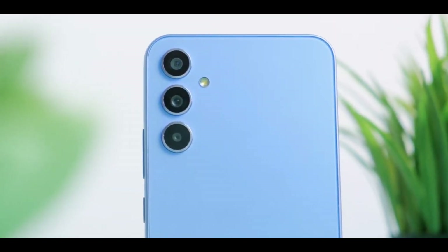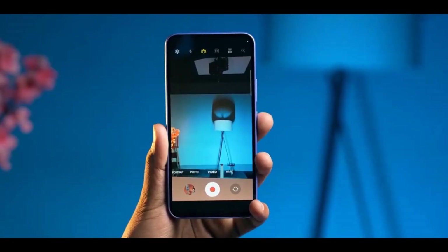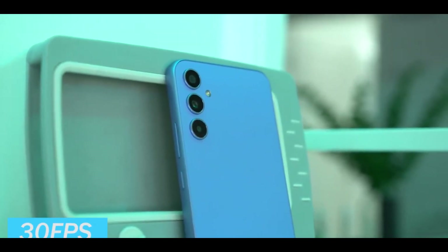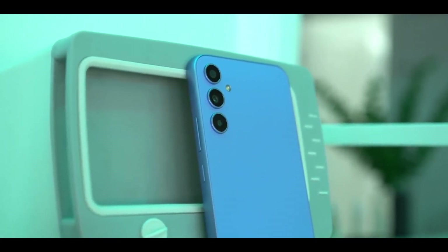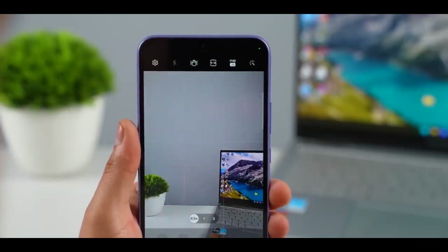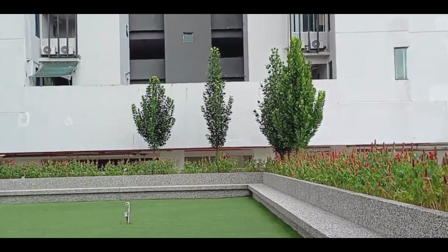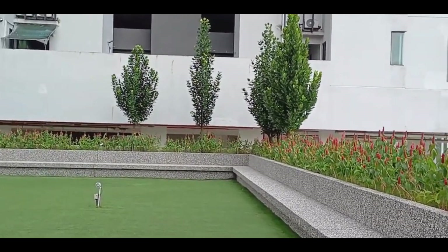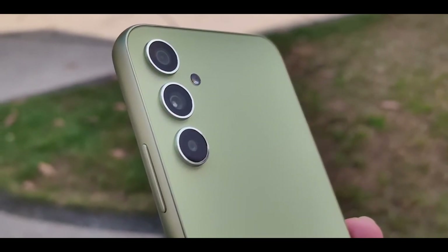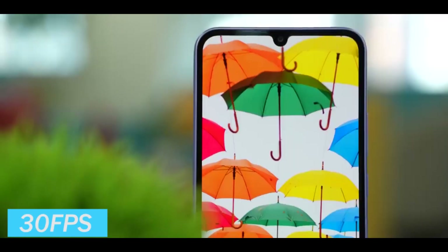In terms of video recording, the Galaxy A34 is capable of capturing 4K videos at 30fps with the main camera and 1080p videos at 60fps. The video quality is good, with decent color reproduction and clarity. The inclusion of OIS and video digital image stabilization helps reduce camera shake and improves the smoothness of footage. The front-facing camera can also record 4K videos at 30fps, making it a solid choice for vloggers and content creators.